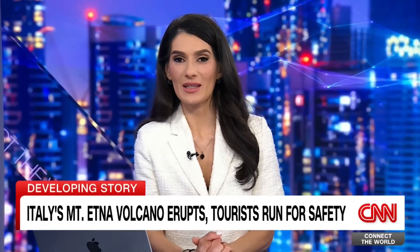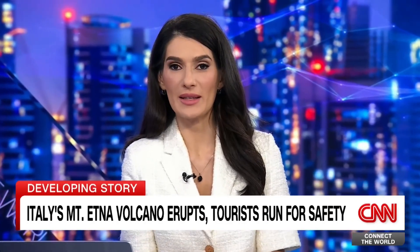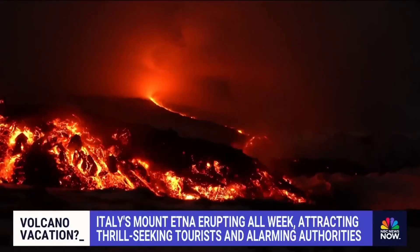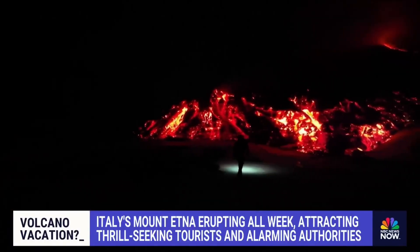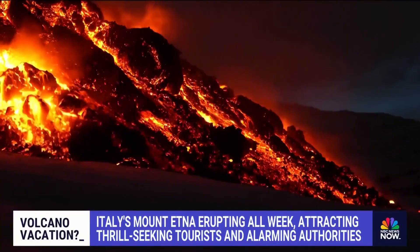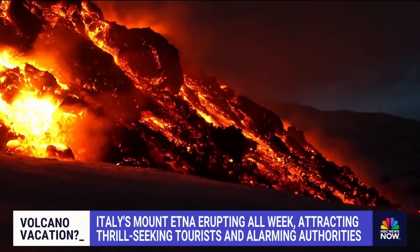Italy's Mount Etna started erupting again earlier today, sending panicked tourists running for safety. Take a look at these images — terrifying and beautiful at the same time. That is Italy's Mount Etna, and people can't seem to stay away from the allure of the bright orange lava spewing from the world's most active volcano in Sicily.